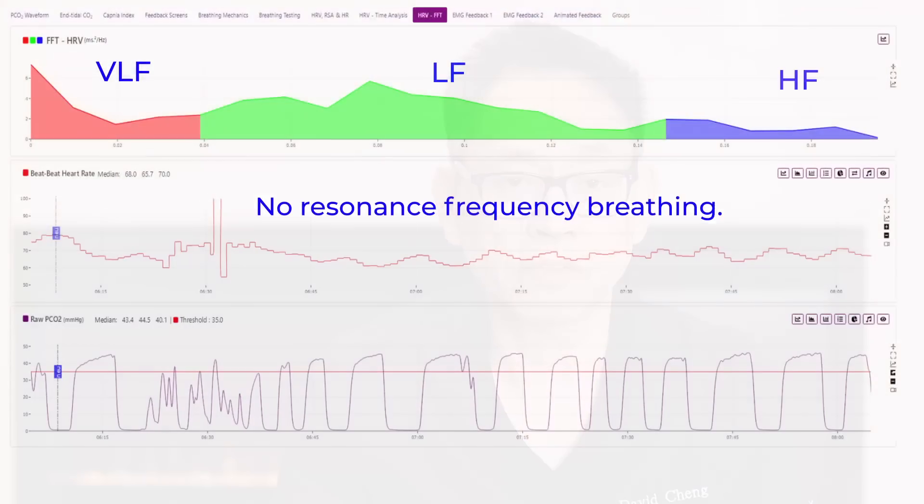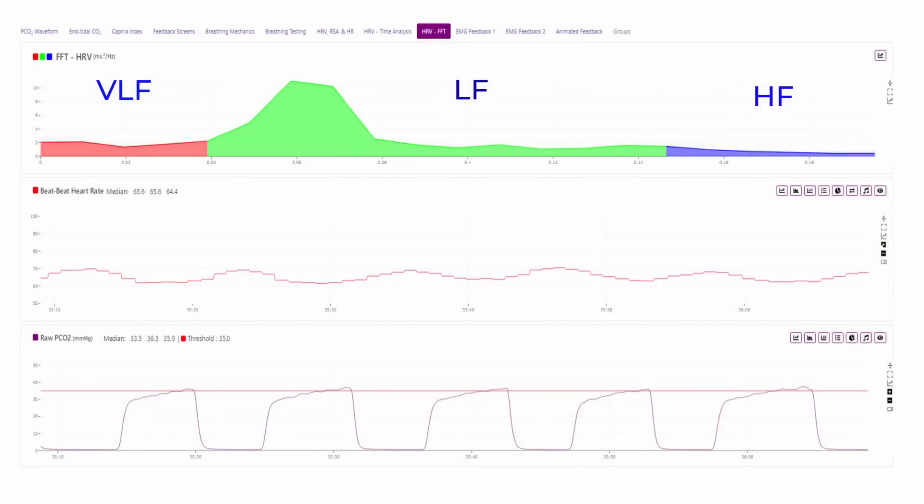In the first instance, we can see there is a lot more activity in the very low frequency zone and very little activity in the high frequency zone. In the second graph, there is very low frequency contribution from both, and the peak is actually in the middle. You'll notice that the resonant frequency in this situation is about six breaths a minute.